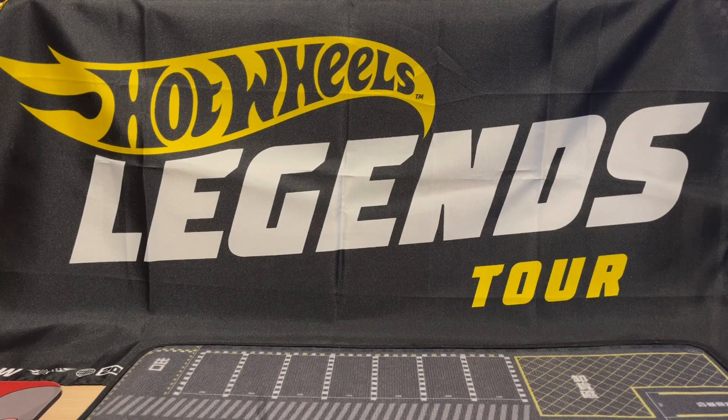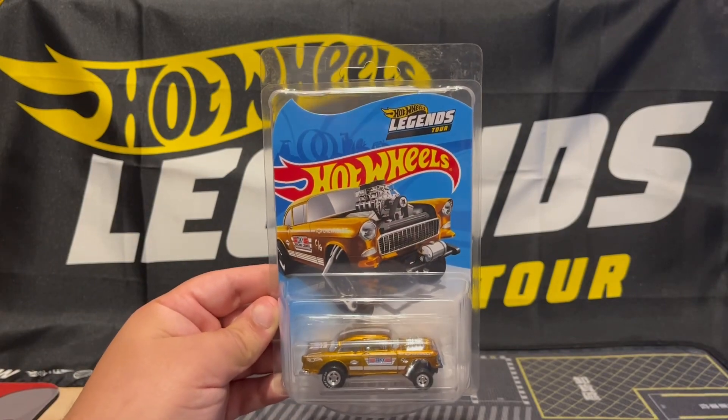Last month I went to the Hot Wheels Legends Tour here in Miami and got the S2000, so I thought I'd make a video and show you guys all my Legends Tour cars that I have. In the background is a Legends Tour flag I got in 2022 when I went to the Legends Tour — they were giving it out. The first ever car I got was the '55 Chevy Bel-Air Gasser.